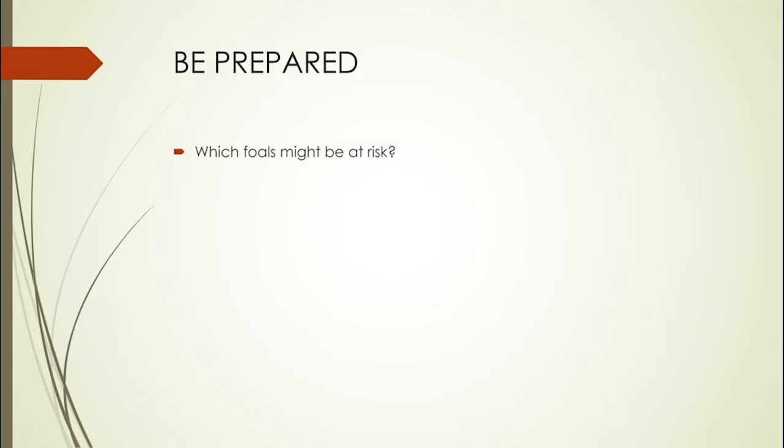My name is Imogen Johns. I'm one of the equine medicine specialists over at the hospital. When I was planning to give this talk in real time, I was going to do a demonstration on a stuffed horse, so it's a little bit hard to talk you through exactly what to do. But hopefully this talk will at least give you an idea of the processes involved in resuscitation of a newborn.